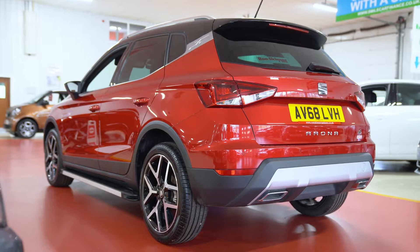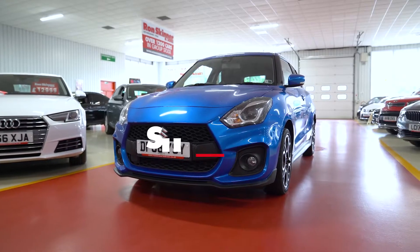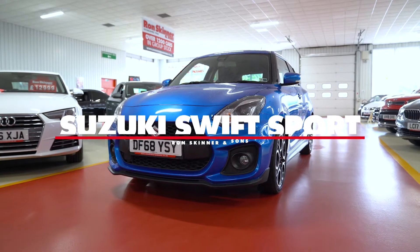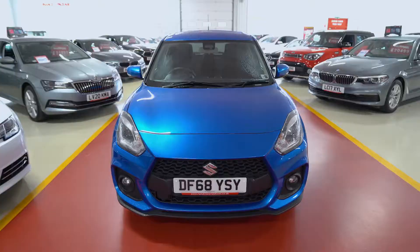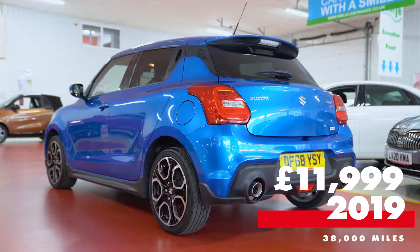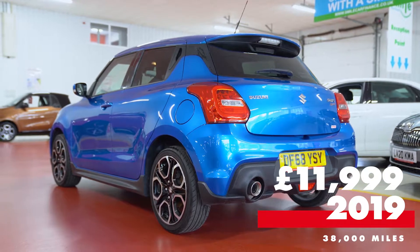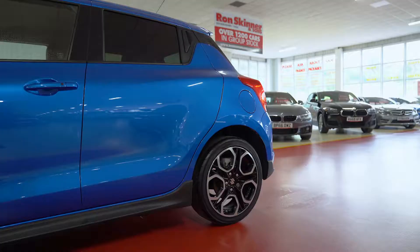The SEAT Arona FR really is a superb SUV crossover. Our next feature is the Suzuki Swift Sport — a brilliant little hot hatch if you're looking for a sporty hatchback on a slightly tighter budget. Priced at £11,999, this 2019 Swift Sport has just over 38,000 miles on the clock.